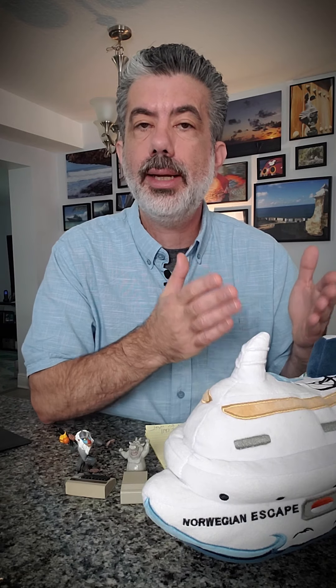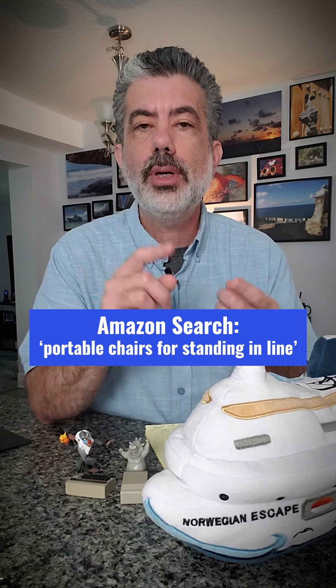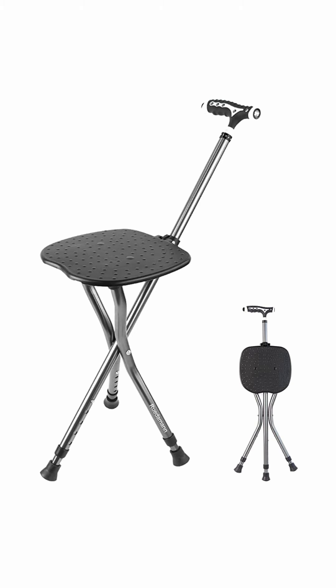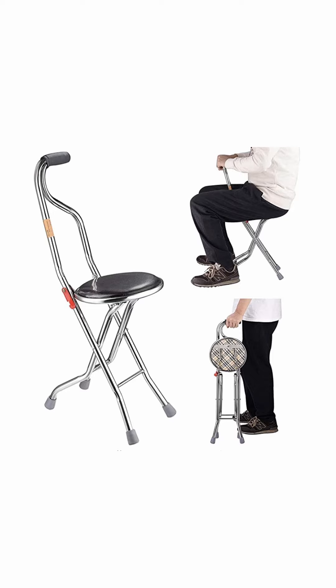I went on to Amazon and searched for portable chairs for standing in line, and I found these little pop-up chairs that can be a cane to lean on, and then if it's going to be a longer line, you just pop it out and sit down.